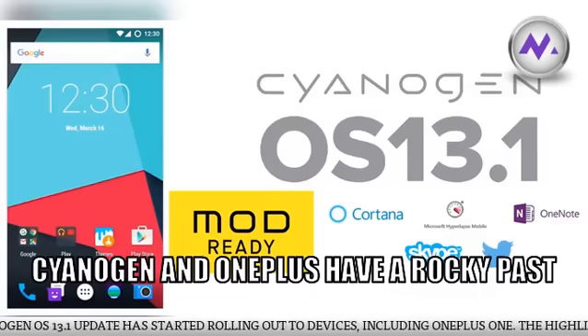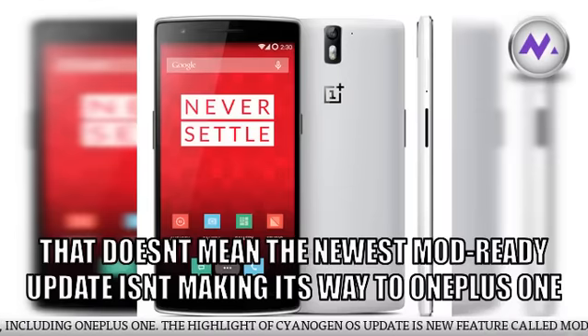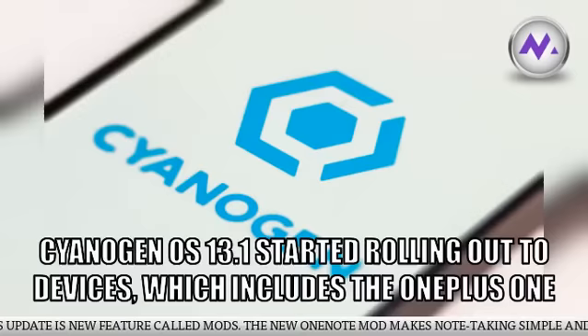Cyanogen OS 13.1 update has started rolling out to devices, including OnePlus One. The highlight of the Cyanogen OS update is a new feature called mods.